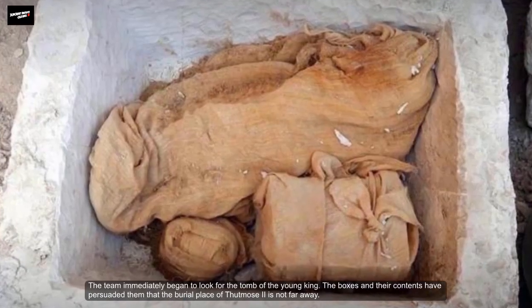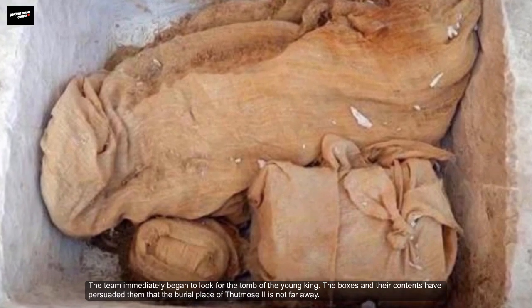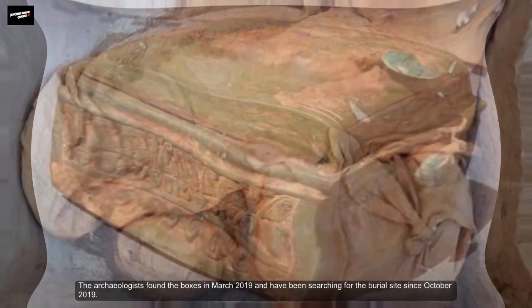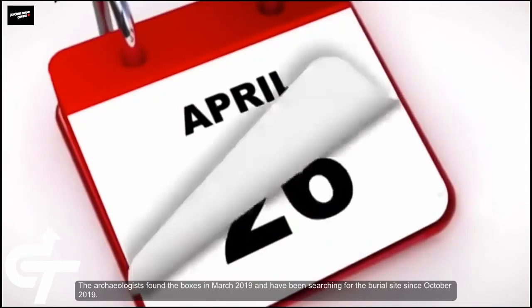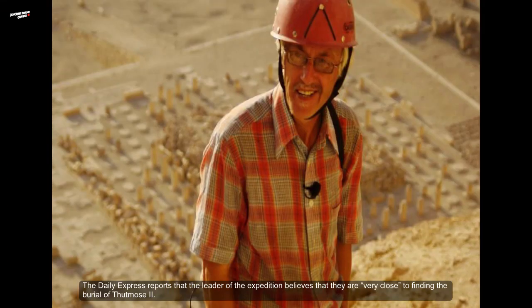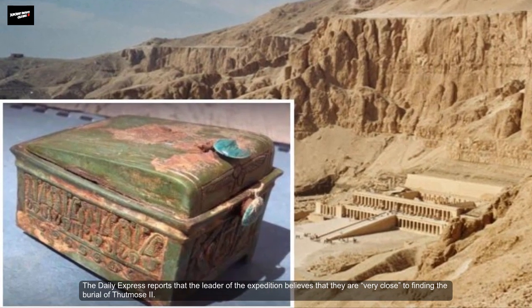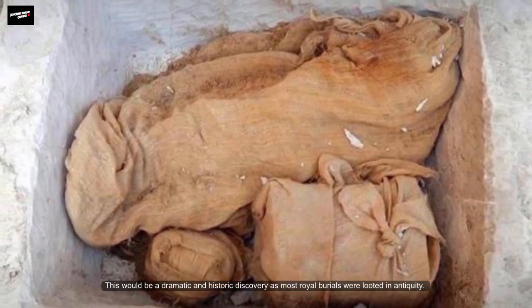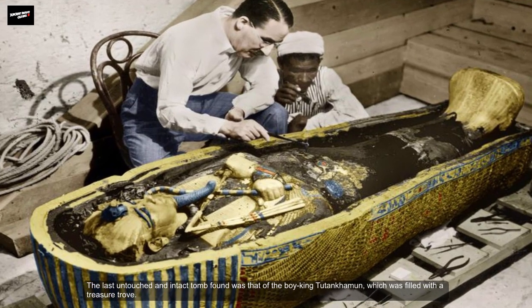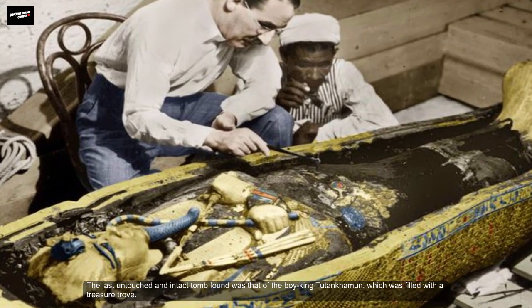The team immediately began to look for the tomb of the young king. The boxes and their contents have persuaded them that the burial place of Thutmosis II is not far away. The archaeologists found the box in March 2019 and have been searching for the burial site since October 2019. The leader of the expedition believes they are very close to finding the burial of Thutmosis II. This will be a dramatic and historic discovery, as most royal burials from this era were looted in antiquity. The last untouched and intact tomb found was that of the boy king Tutankhamun, which was filled with a treasure trove.